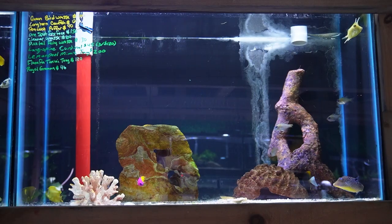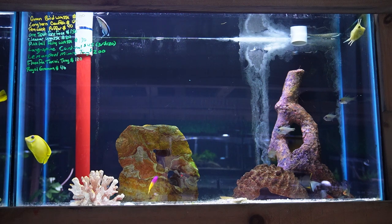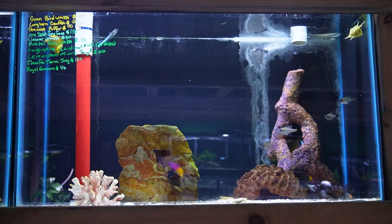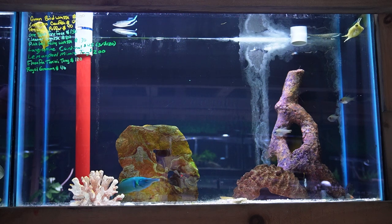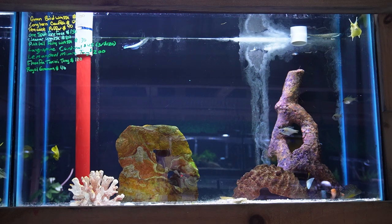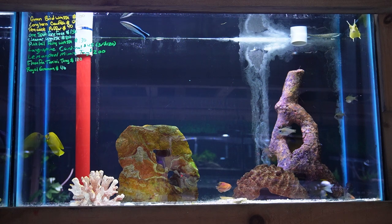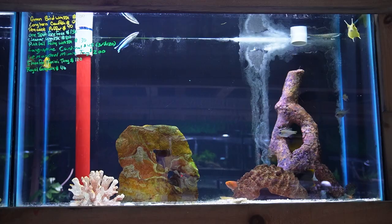Up next, this tank has a beautiful green bird wrasse, another little longhorn cowfish, a peacock puffer, one spot foxface. This tank also has another cleaner wrasse, a beautiful pintail fairy wrasse with decent size and awesome colors. There's a small group of long spine cardinals, which happen to be one of my favorite cardinalfish — something you don't see terribly often. It's got a smaller thompson's tang and a royal gramma.